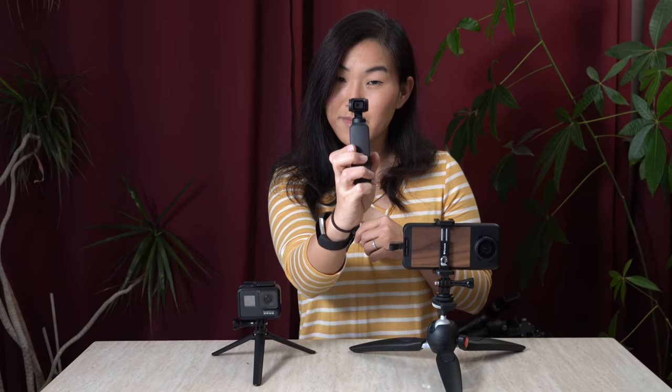A gimbal is a device that, when activated, will automatically stabilize your camera so that when you're moving it around, your camera stays relatively stable. This is important unless you want the Blair Witch effect in your videos. The Osmo Pocket is revolutionary because you've got a little gimbal built right into your camera — if you didn't have this, you would probably need something like one of these external gimbals.